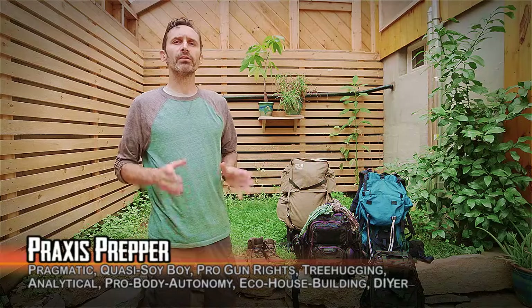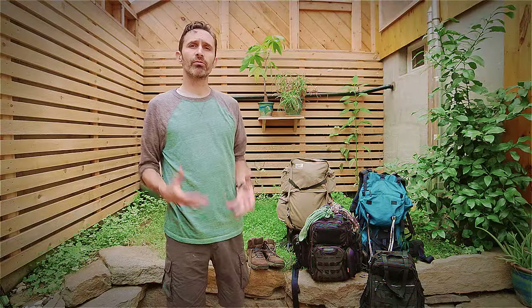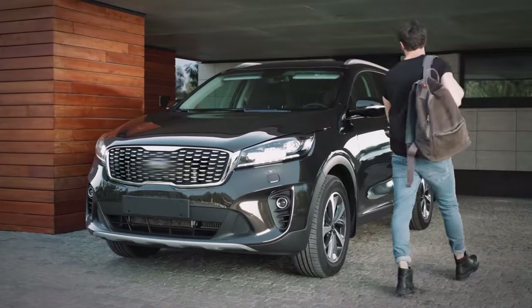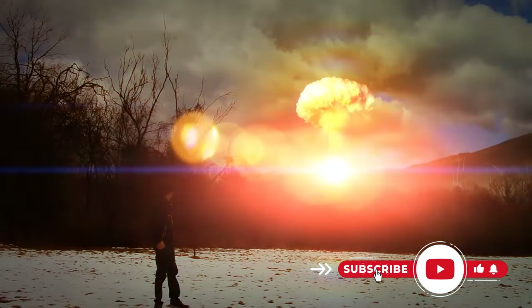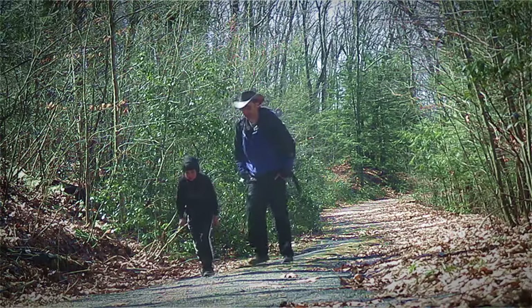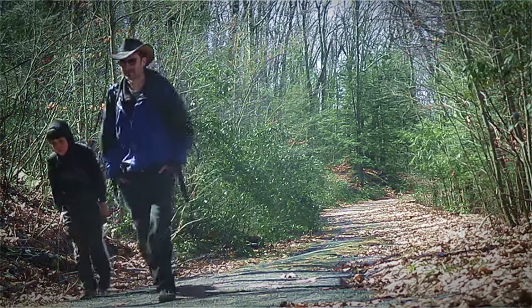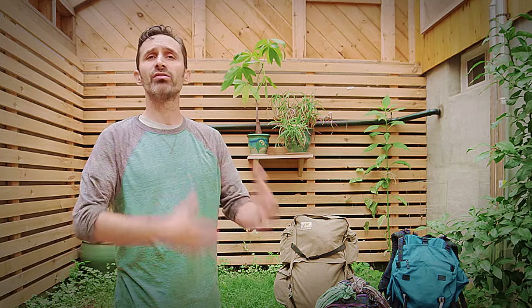Hey everybody, this is Praxis. In a recent video, I was discussing all the things that are critical to put in a get-home bag. This is my get-home bag — it's also my EDC pack. These are items that are critical to have on your person if you're in a situation where you're out at work, at the grocery store, running an errand, and an emergency happens. Your vehicle may not be functioning, or the roads aren't passable, and you essentially have to hike yourself back home, possibly picking up family members along the way.